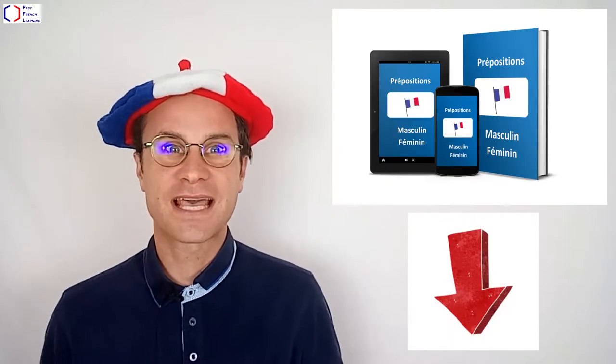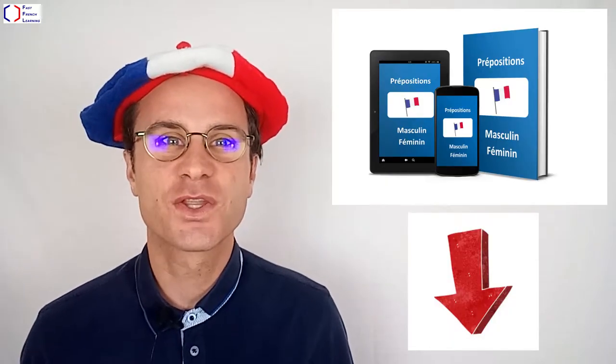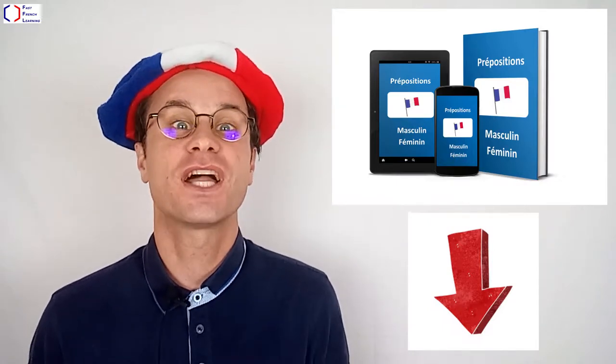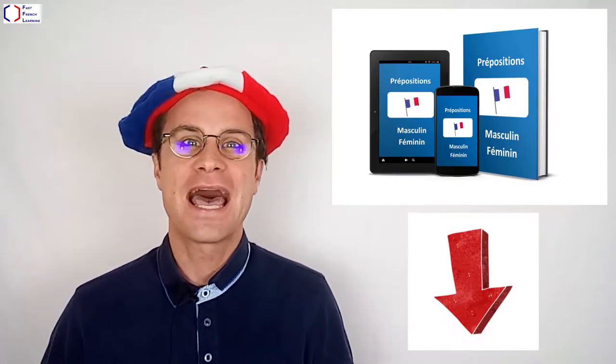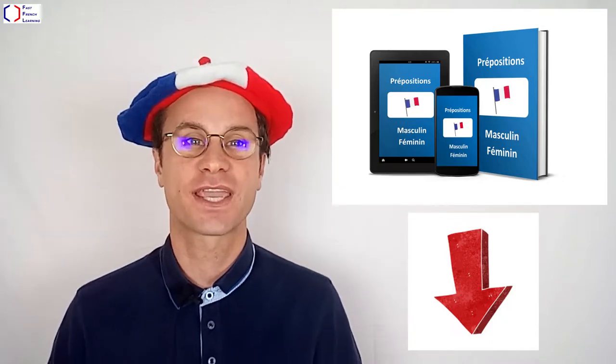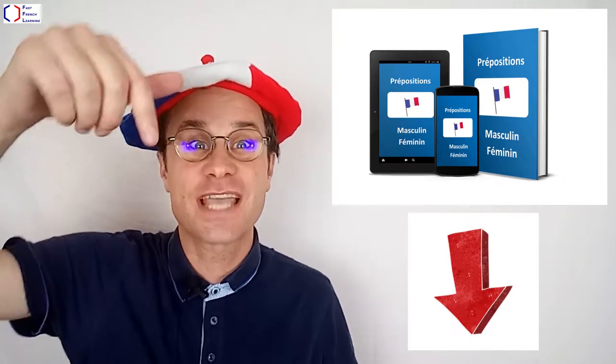Hi, American and English people. I'm Thomas from the Fast French Learning blog, the blog to learn and improve your French. First, you can download the two free e-books so you won't make the two most common mistakes in French. These are not using the correct prepositions and not using the correct masculine and feminine nouns when you are talking to someone. Click on the link just down below.